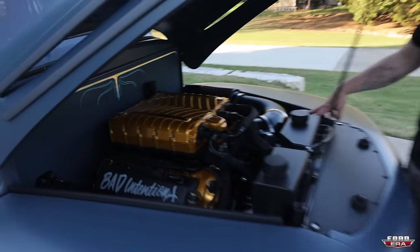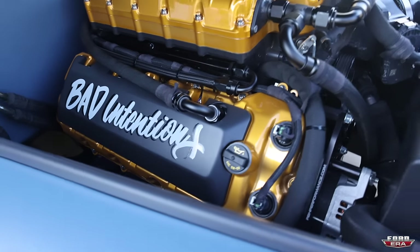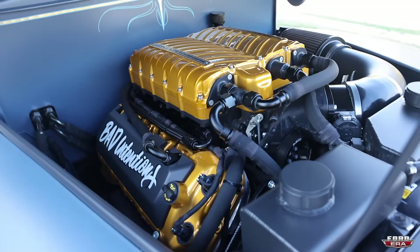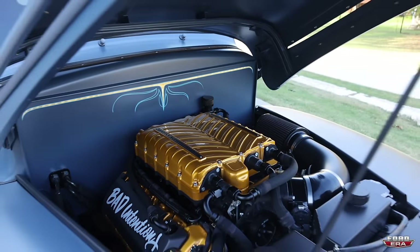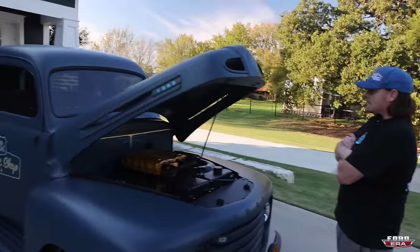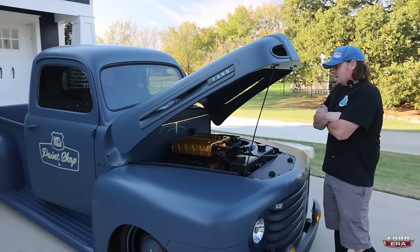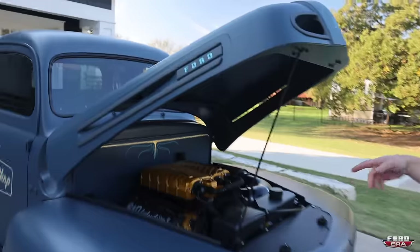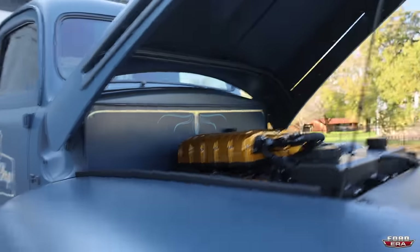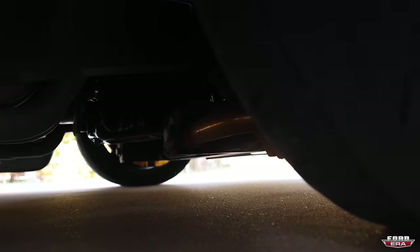What's the story behind the name 'Bad Intentions'? That's how I want to drive it - I never have any good intentions when I'm driving it, so it kind of came to 'Bad Intentions.' I actually wanted to have it gold plated but ran out of time. All the chassis components are that same gold - the control arms, sway bar ends, four-link bars in the rear, track bar - it's all that same gold. It looks really cool but it's too low to see.